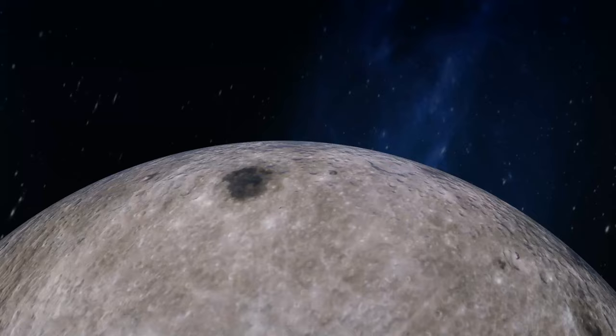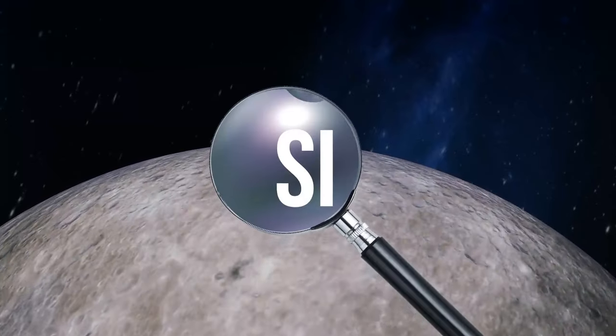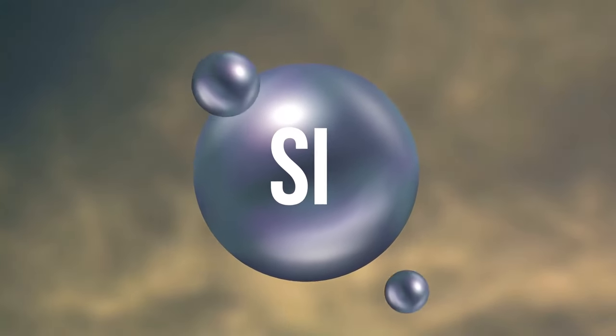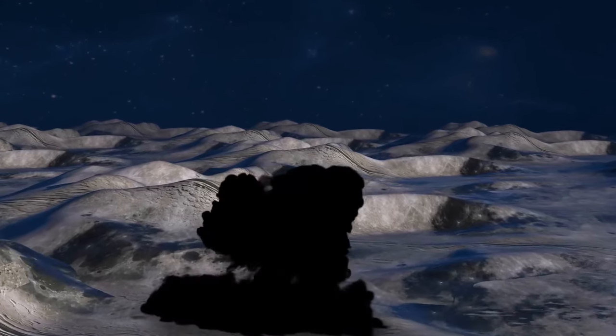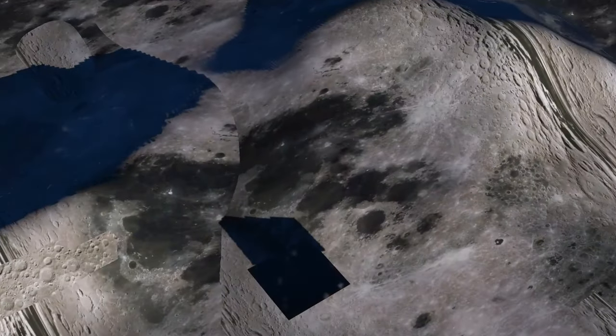But the stuff moon dust is made of is nothing like gunpowder. About half of its composition is silicon dioxide glass from impacts with meteorites. They hit the surface of the moon at incredible speeds. The high temperature makes the topsoil fuse into glass, and the impact shatters it right afterwards, creating the gray and clingy dust.